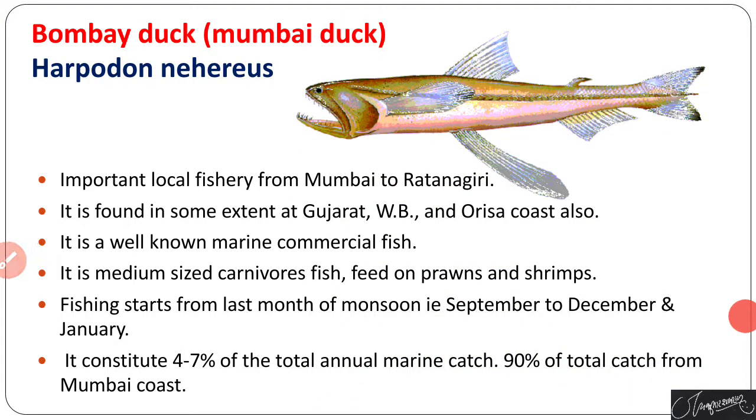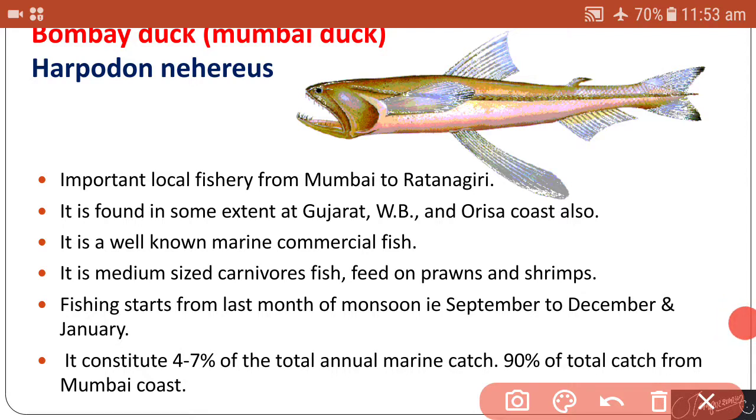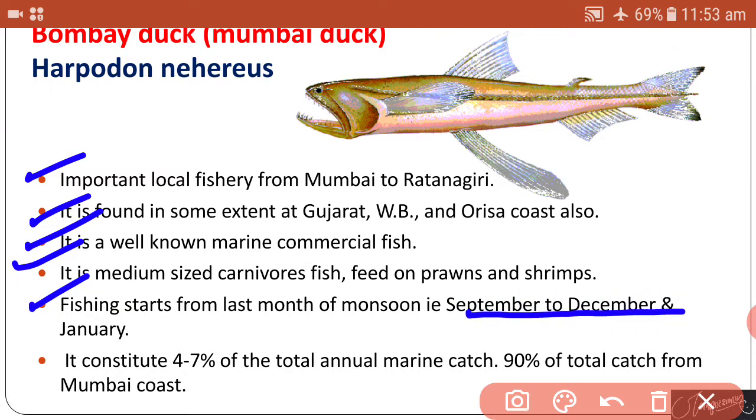The next fish is Bombay duck, also called Mumbai duck, with the scientific name Harpodon nehereus. It is an important local fishery from Mumbai to Ratnagiri. It is also found to some extent at Gujarat and West Bengal coasts. It is a well-known marine commercial fish — a medium-sized carnivore that feeds on prawns and shrimps. Fishing starts from the last months of the monsoon, between September and January.